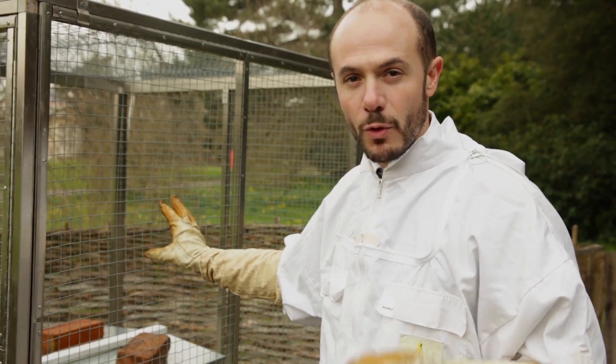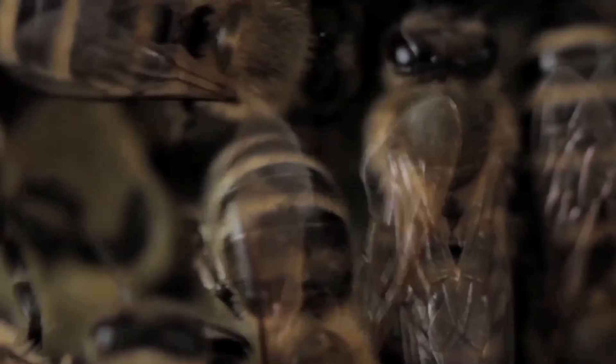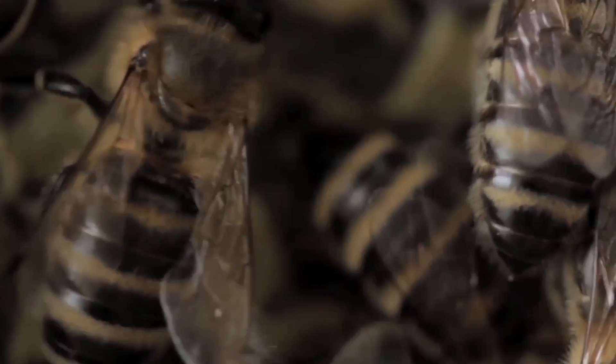Unfortunately, honeybees face more threats than just birds and bad weather. A nasty disease called varroa mite has devastated Britain's honeybee colonies, while pollution and pesticides are all thought to weaken colonies, making them more vulnerable to infection. And once infected, a colony can collapse within weeks.